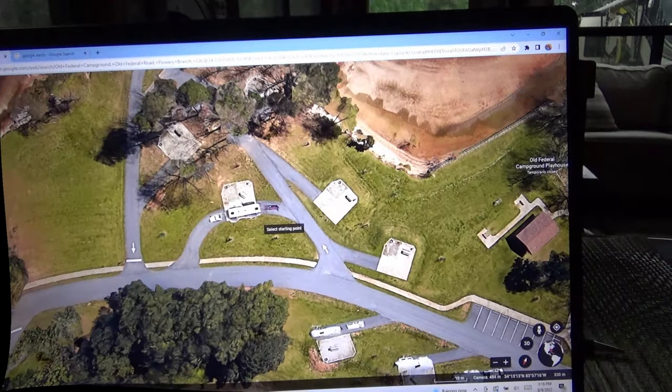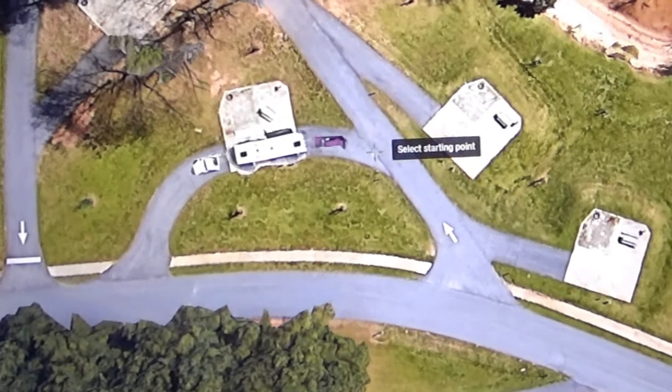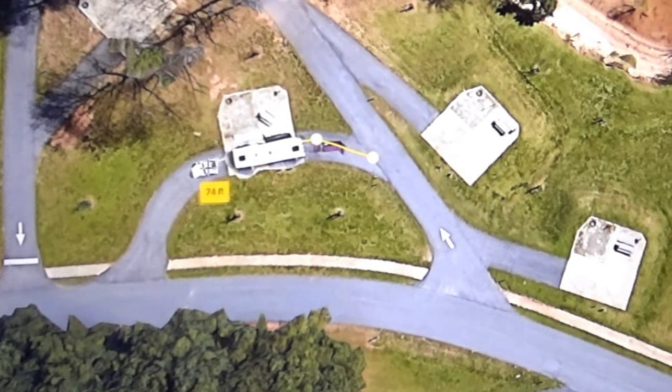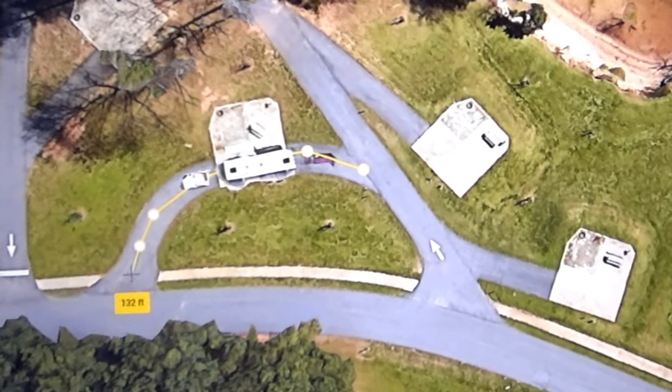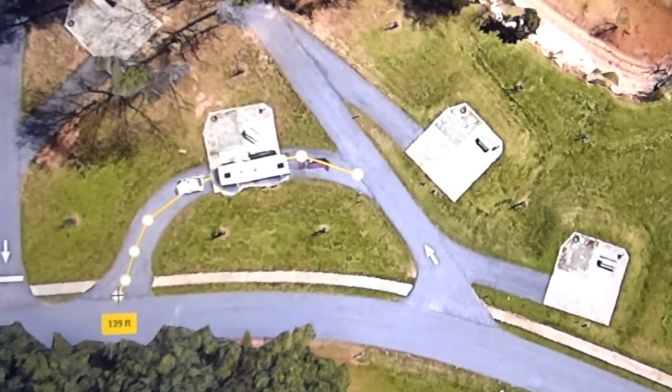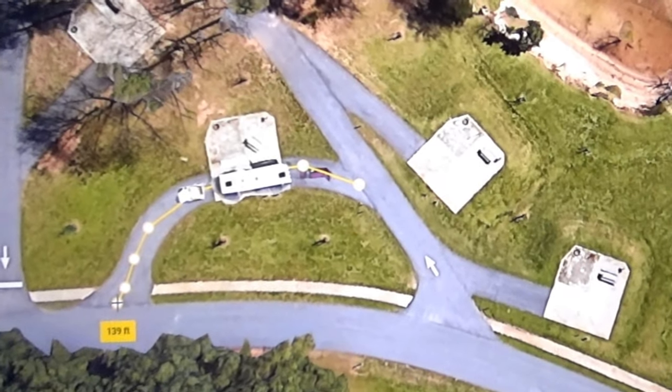You can also use that measuring tool to check out pull-throughs. Click at the road, and you can make multiple clicks to kind of bend around the road to find out how long it is. This one is 139 feet — however, the website says maximum length 75 feet.